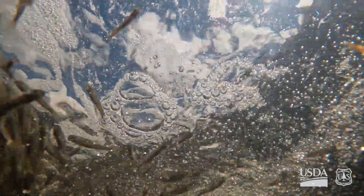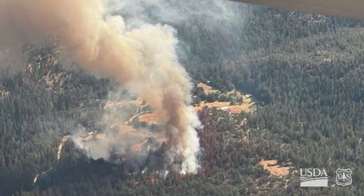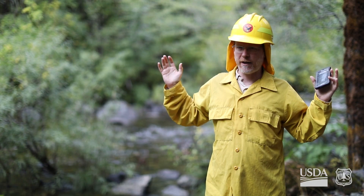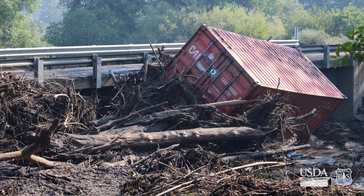On average, fires actually benefit fish — and that's unexpected to some folks. On average is the important thing, because that doesn't mean you don't have occasional harmful events. In this part of the country, just last year, the McKinney Fire occurred, and in that case there was a large sediment pulse that got into one of the rivers and ended up killing a lot of fish.